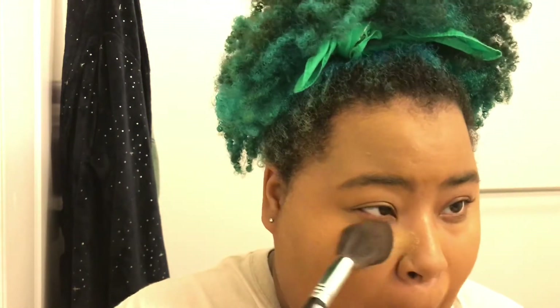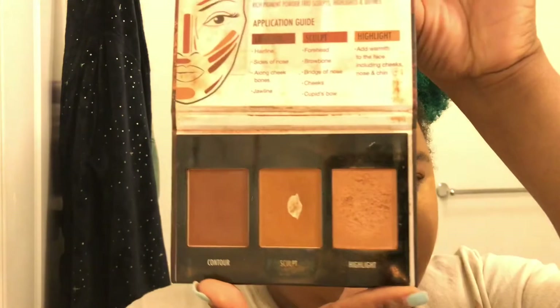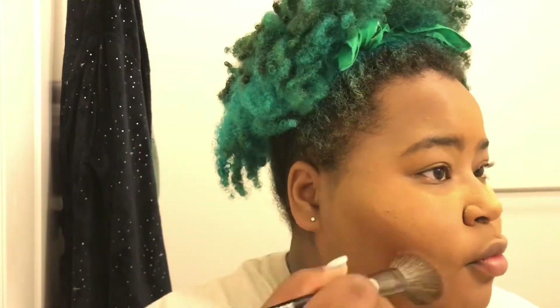Then I go in with the Fenty Beauty powder and put that under my eyes. I don't really bake but I also don't not bake — I just don't leave it on there long, only long enough to put my contour on. Then I wipe it away. This is the Black Radiance contour palette, and I contour my forehead and my cheeks.